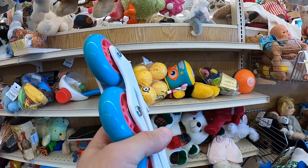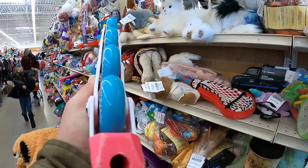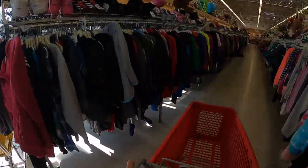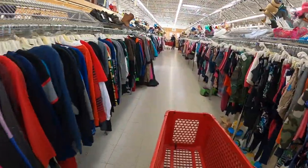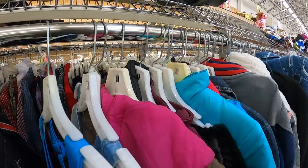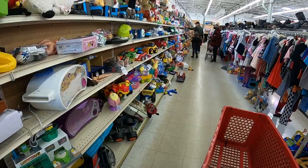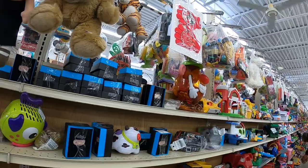I saw these roller derby inline wheels but unfortunately they weren't priced. This store is really strict - if it doesn't have a price on it, it doesn't go back out onto the floor until the next day, so I save my time and move on. I see another pair of skates from a distance that look pretty good, but when I get up to them one of the wheels is really messed up - way too rough to even consider.